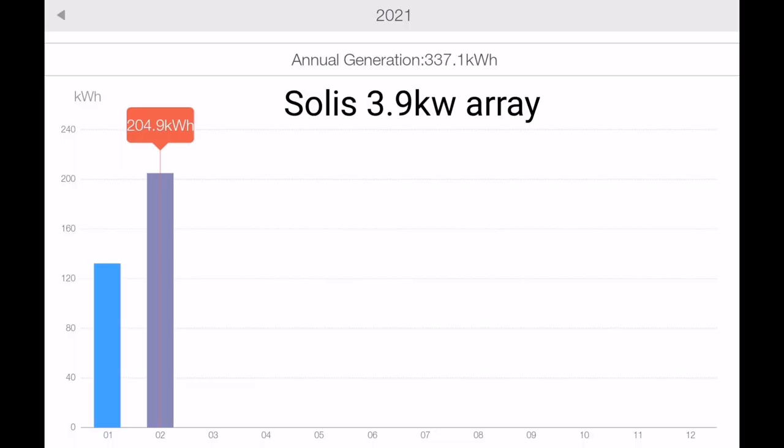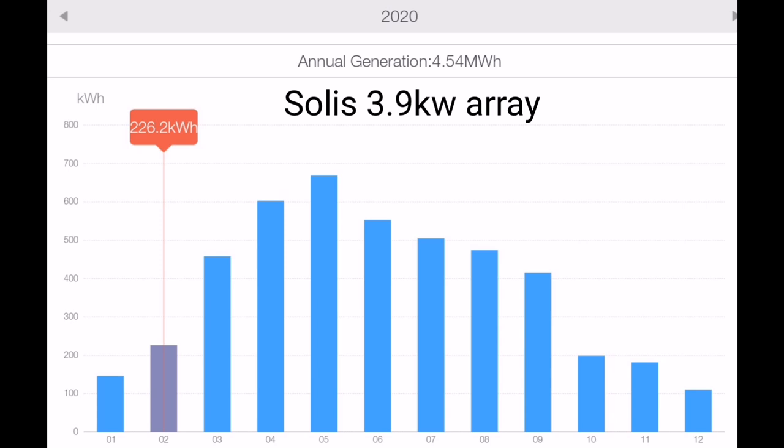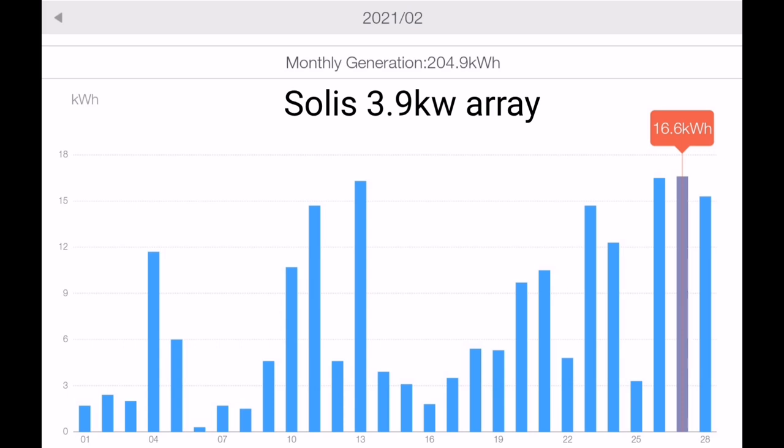Anyway, enough of the weather, let's get into the stats. Our Solace 3.9 kilowatt array generated 204.9 kilowatt hours compared to last month's 226 kilowatt hours — that's about 10% down. Looking at the daily view, there were about eight, nine, ten days where we had 10 kilowatt hours or more generated, so 10 days with some sunshine, but that means there were 20 where there wasn't, and quite a lot of really low dull days where we generated hardly anything at all.